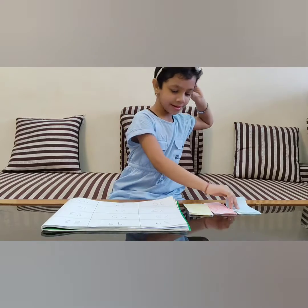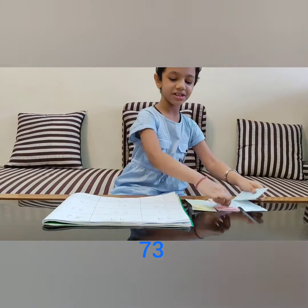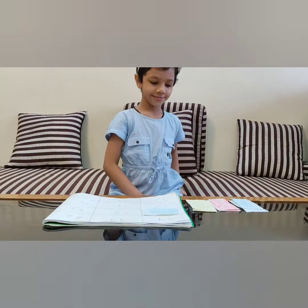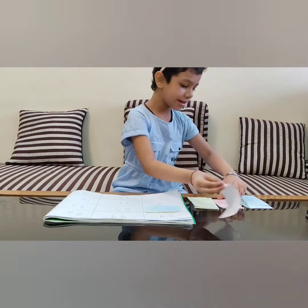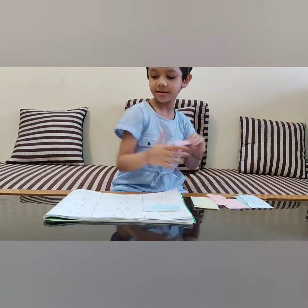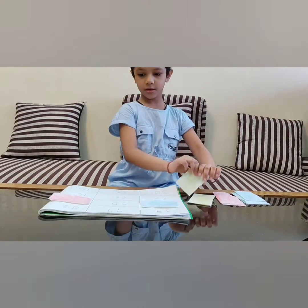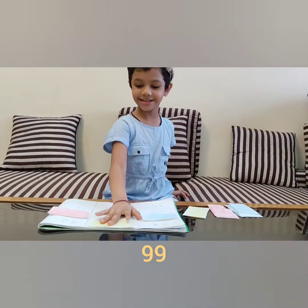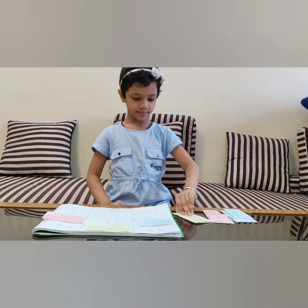Blue goes to 73. Where is 73? Red goes to 83. This is too big for that — this is better. Yellow goes to 99.